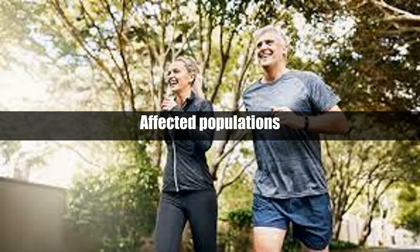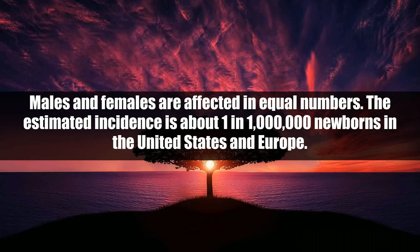Affected populations: males and females are affected in equal numbers. The estimated incidence is about 1 in 1 million newborns in the United States and Europe.